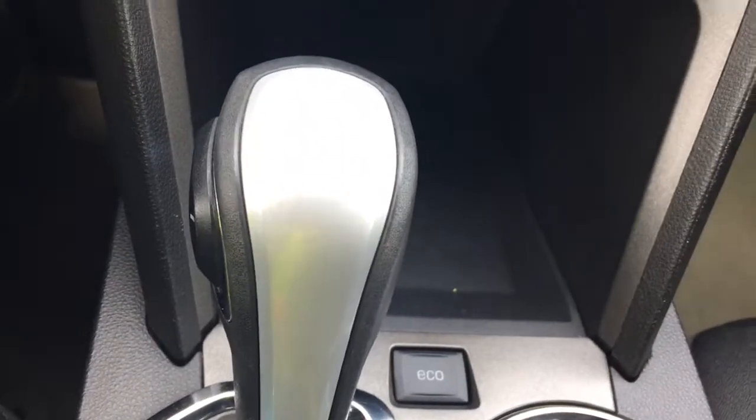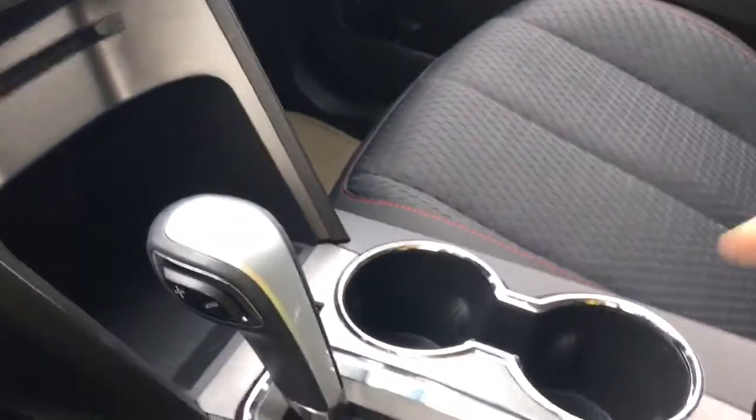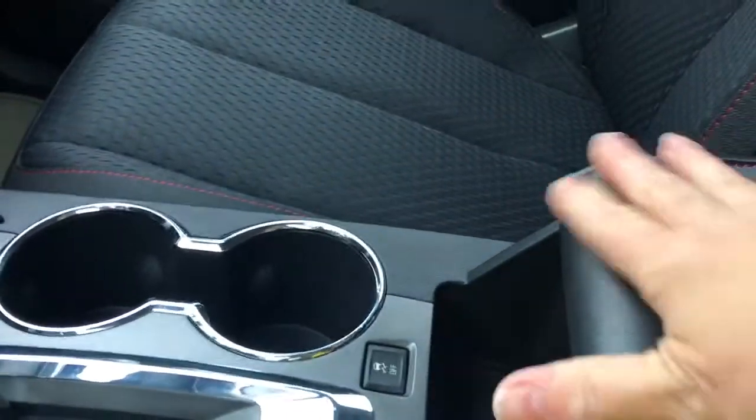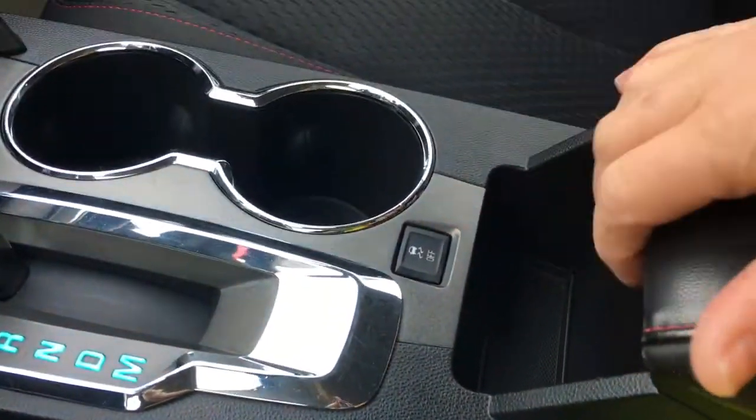Below that you've got a cubby and your eco button for fuel economy. You've got an automatic select shifter as well as a couple of cup holders. There's an armrest with traction control just in front of it. When you open the armrest there's a light in there, as well as a 12-volt and a USB outlet.